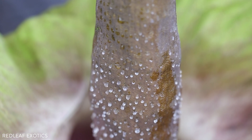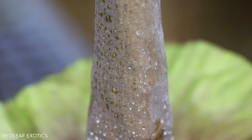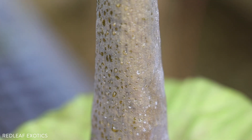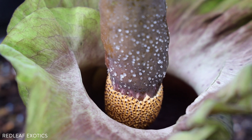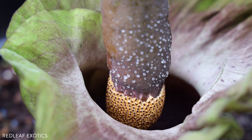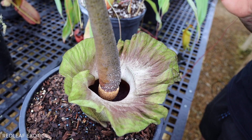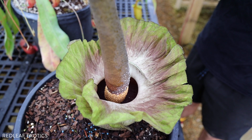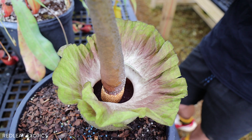Right now the spadix is just producing a ton of nectar that does not smell good — this smells like a dying animal carcass, like roadkill. That is how this plant is pollinated. Flies are attracted to it because it kind of looks like meat or rotting flesh on the inside and it just smells so bad. You can definitely handle it for the three days that it's open — the sight of it alone is just so worth it.